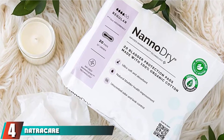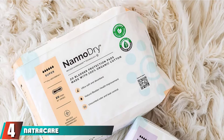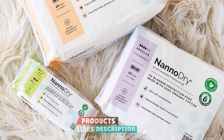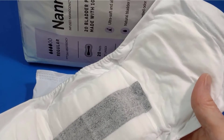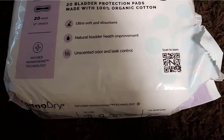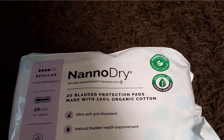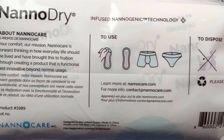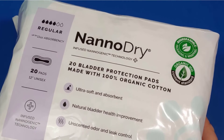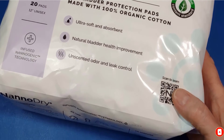Next at number four, we have NanoDry Organic Cotton Bladder Leakage Pads. Not only are these pads made of organic cotton and other all-natural materials, the packaging is also eco-friendly and biodegradable. They are chemical, dye, toxin, and bleach-free. These come in regular or super absorbency, so you can decide which is best for your needs. They have a thin and absorbent core, are fragrance-free, and odor-reducing. Plus, they have a leak-proof backsheet. These are pretty pricey if you only buy one pack at a time; however, if you purchase two or more packs, the price decreases per pack.